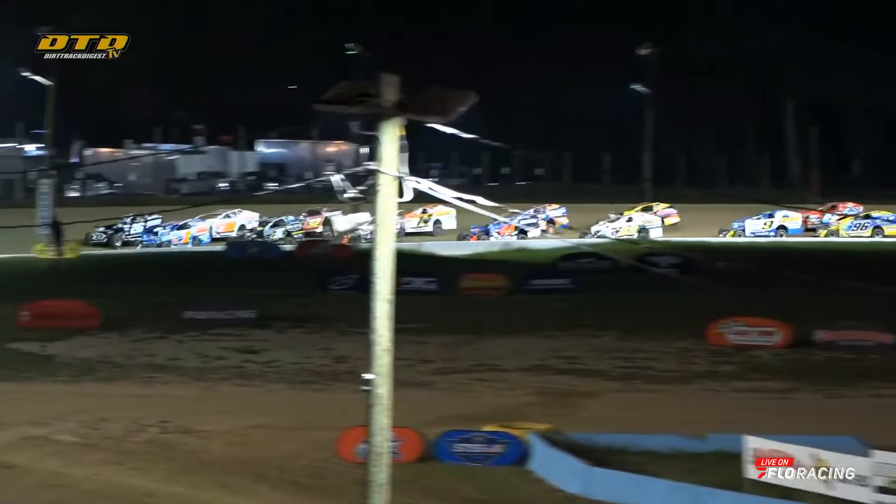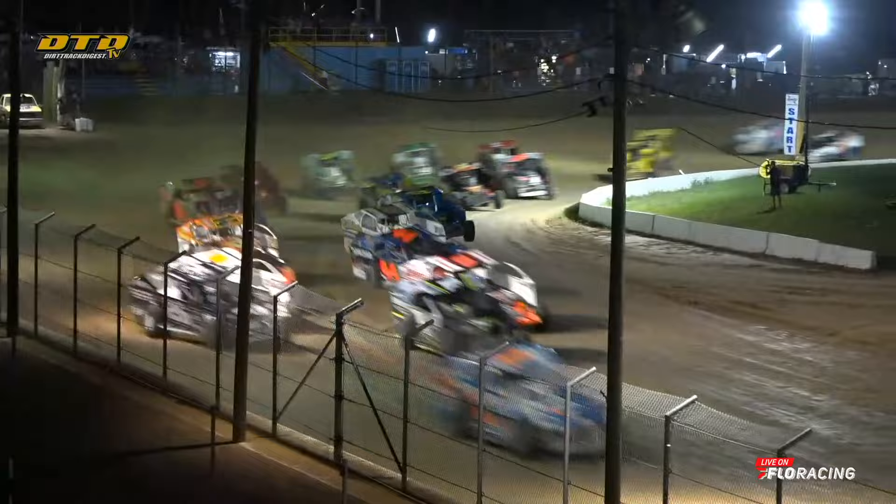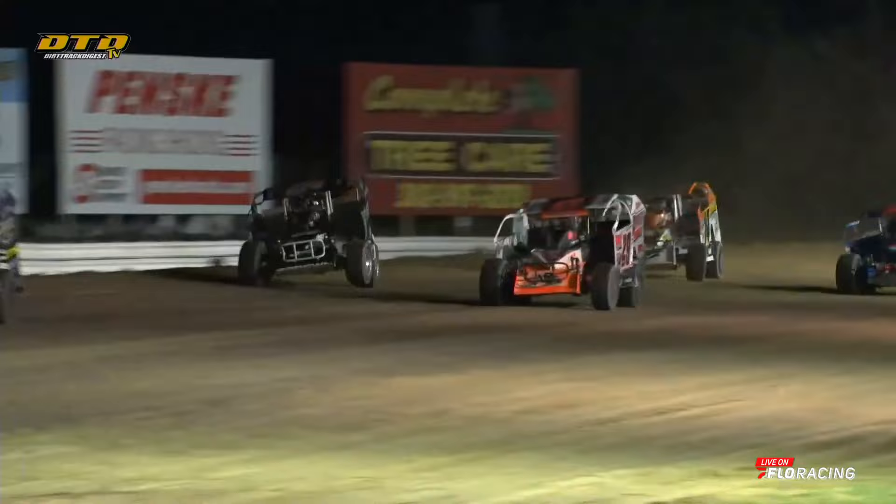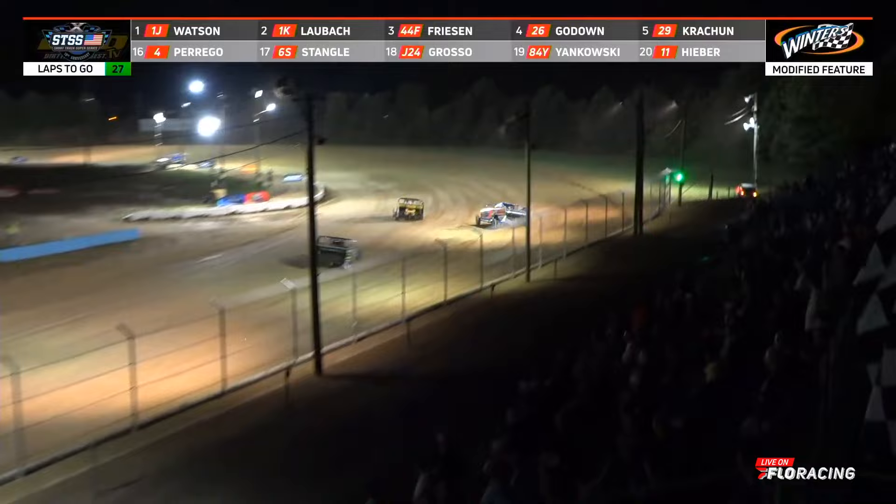The mighty Modifieds are ready to rumble! The 35-lap Hale trailer blasted event at Georgetown Speedway is underway. Motoring down the back straightaway, Jordan Watson takes the early lead heading into turns three and four. They're moving in on first lap traffic, and Watson goes to the extreme outside to get around Norman Shorn.